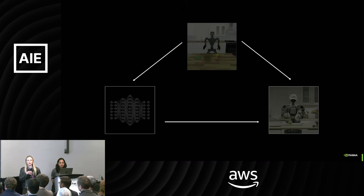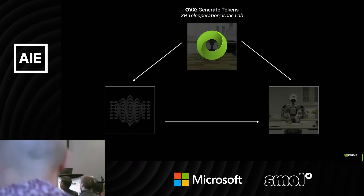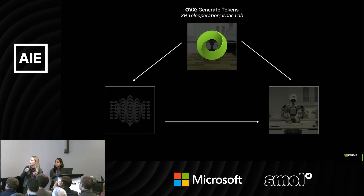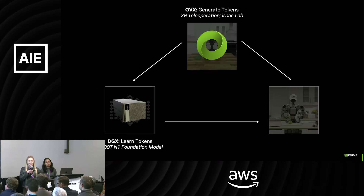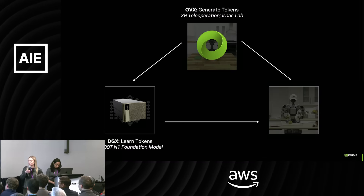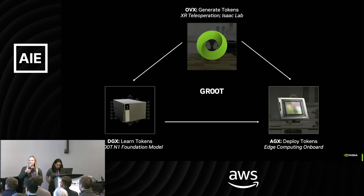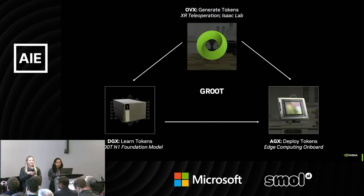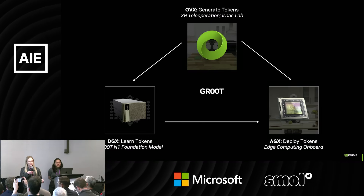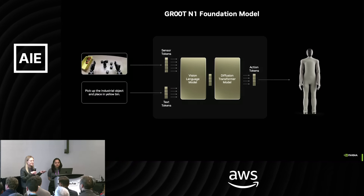NVIDIA also calls this the three computer problem because each stage has very different compute characteristics. At the simulation stage you want something powerful at simulating, like an OVX Omniverse machine. For training, you use a DGX to consume enormous amounts of data. And when deploying at the edge, the model needs to be small and efficient enough to run on an edge device like an AGX. This is Project GR00T — NVIDIA's strategy for bringing humanoid and other forms of robotics into the world, covering everything from compute infrastructure to software to research. It's not simply one foundation model, but that is what we'll focus on in this talk.